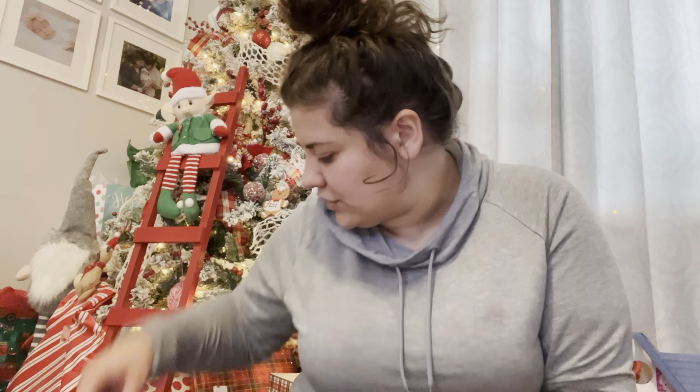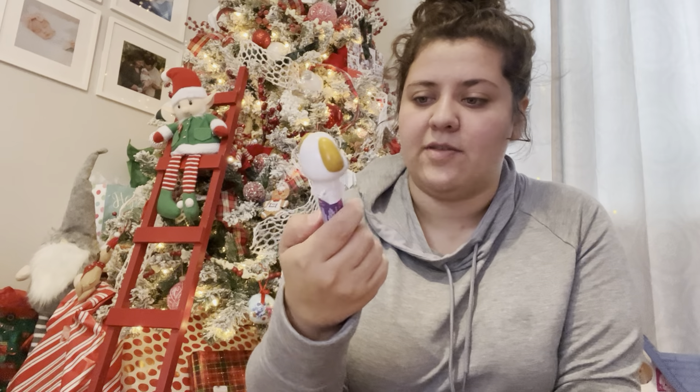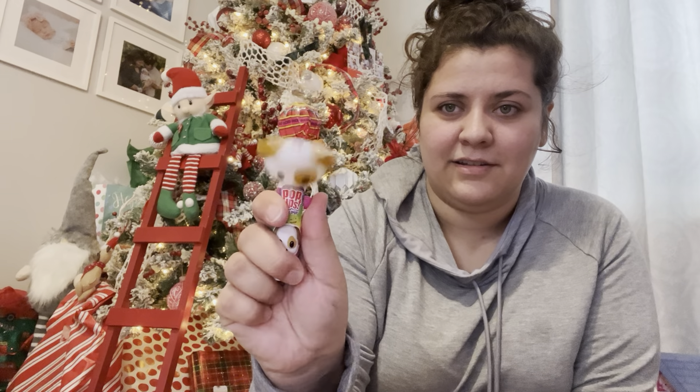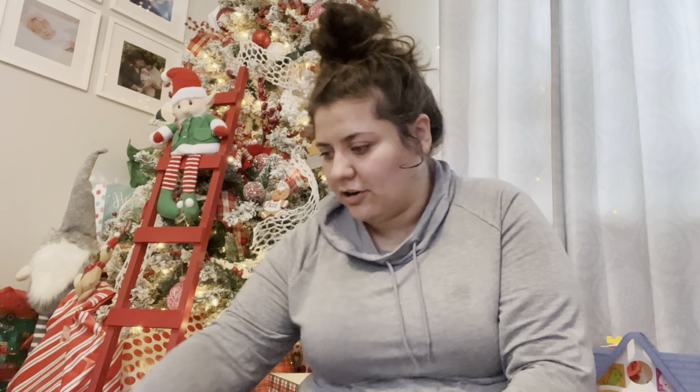I picked this up after I got the other snacks — I found this at the Dollar Tree and it's a little dog where you push the button up and a sucker comes out. I thought that was cute, and you can replace the sucker. I think she'll like playing with that, and it's also a little sucker, so I'll put that in her candy pile.